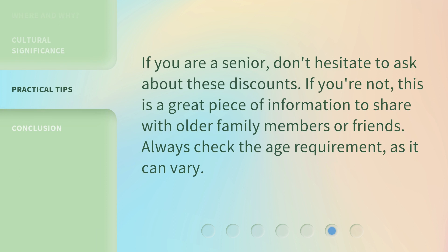If you are a senior, don't hesitate to ask about these discounts. If you're not, this is a great piece of information to share with older family members or friends. Always check the age requirement, as it can vary.